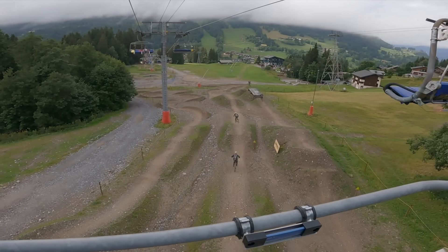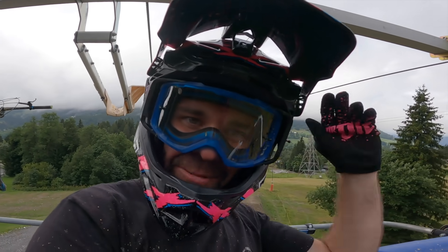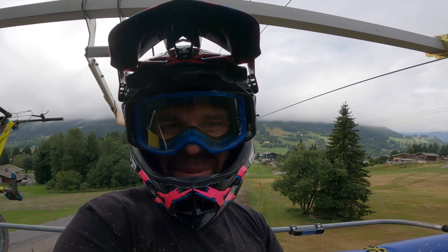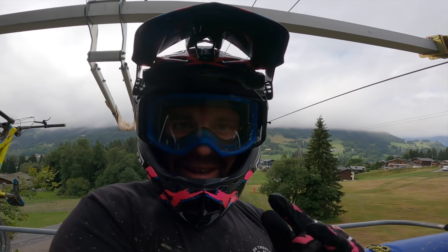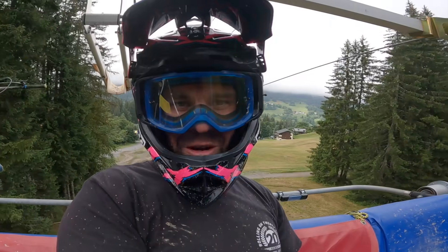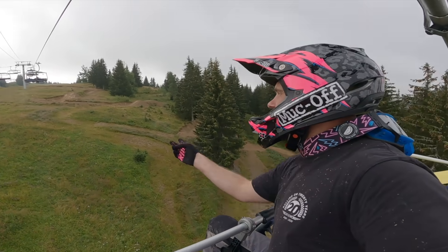He's pedaling like a madman! So the problem we normally have with features like this, where the lift is directly above it, is people wouldn't normally hit it and then they get peer pressured into doing it. There's probably a number of accidents a year just on that alone. It's a bit of a long-winded ride to the top on this lift.